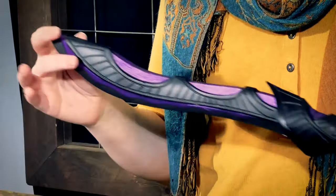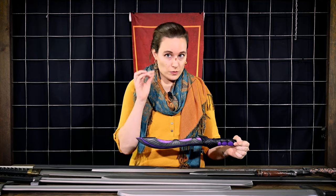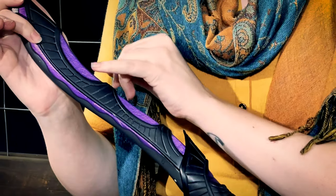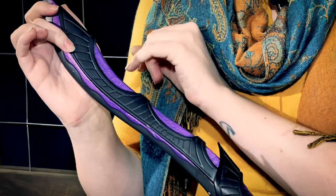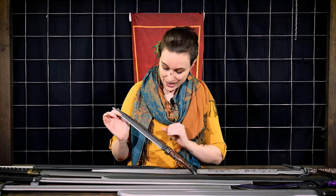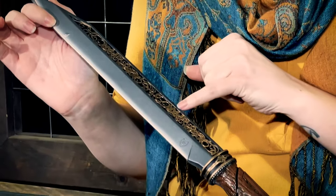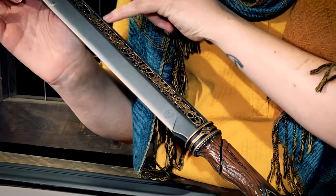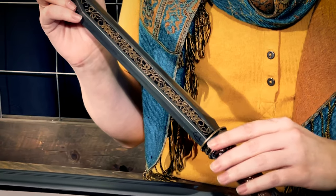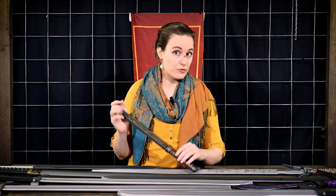It's important to note that not all visible air bubbles are considered refurbished. On this one here, we have slightly larger bubbles — these are considered refurbished. Another weapon has little tiny bubbles in the details, and this is not refurbished. It's important to note because this is just the nature of foam itself and it's normal.